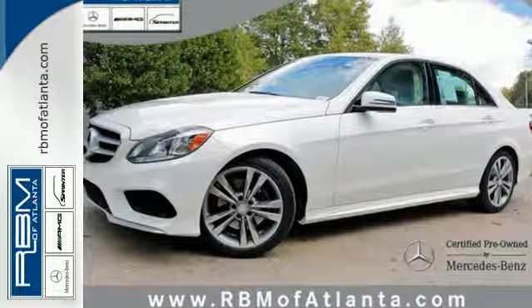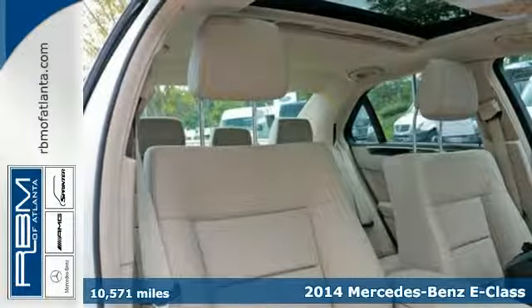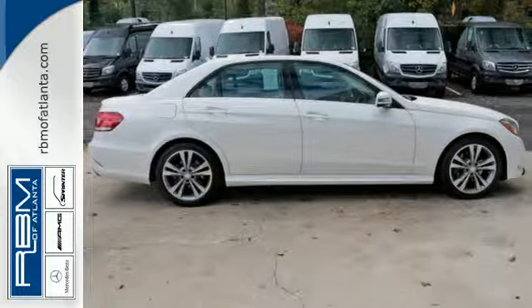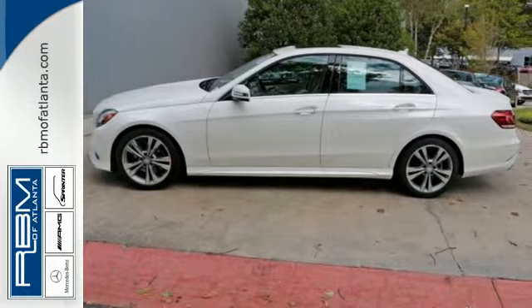It's a 2014 Mercedes-Benz E350. You'll find this refined vehicle at the perfect juncture of convenience and luxury, with rain-sensing wipers, fully automatic headlights, a garage door transmitter, climate control, and an auto tilt-away steering wheel.